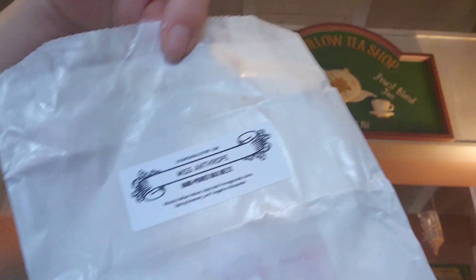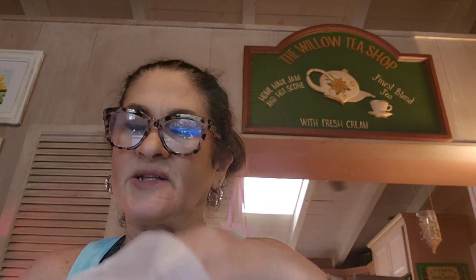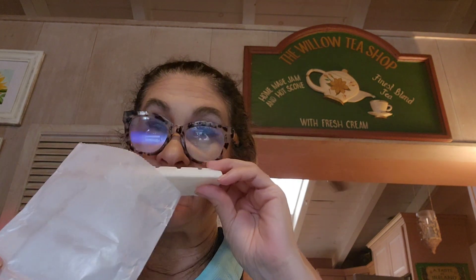The last one from this haul is Miss Anthrope. That is woody Haitian vetiver, ruby red pomegranate juice, spring greenery, and tangerine blossoms. That's super pretty — very delicate but a good strong smell. It's very delicate with the way it's blended. I really like that. I like the tangerine blossom. How pretty is that?